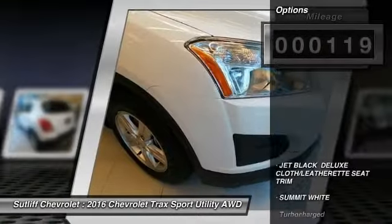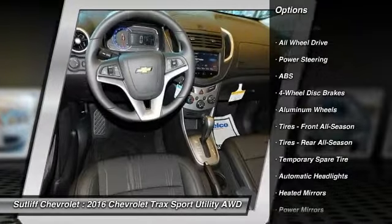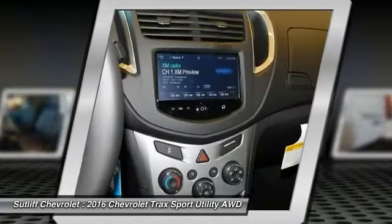Here are some of this vehicle's great options: traction control, steering wheel audio controls, remote engine start, keyless entry, stability control, anti-lock braking system, backup camera, all-wheel drive, Bluetooth, and power steering.